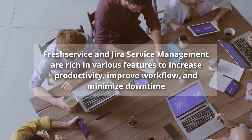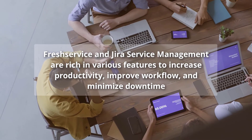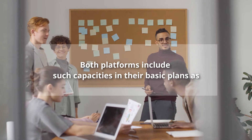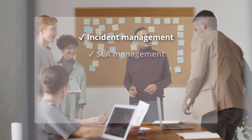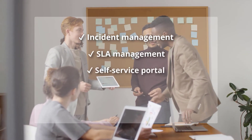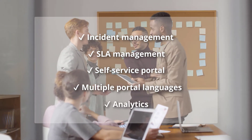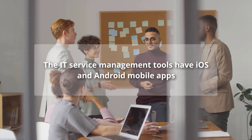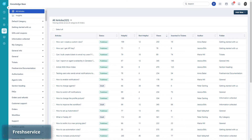Freshservice and Jira Service Management are rich in various features to increase productivity, improve workflow, and minimize downtime. Both platforms include in their basic plans: incident management, SLA management, self-service portal, multiple portal languages, and analytics. Both IT service management tools also have iOS and Android mobile apps.